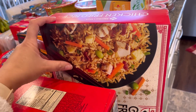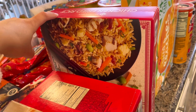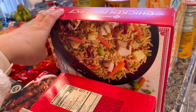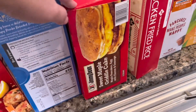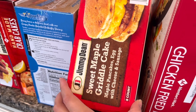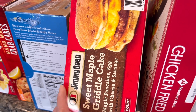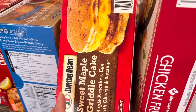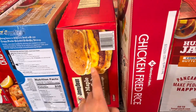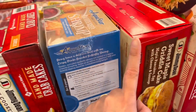This is chicken fried rice — I take this to work pretty much every grocery trip unless we already have some. We also picked up this sweet maple griddle cake — it has maple pancakes, eggs with cheese, and sausage. I've never seen it before so we wanted to try it. Comes with eight in a box.